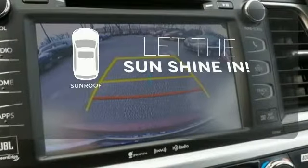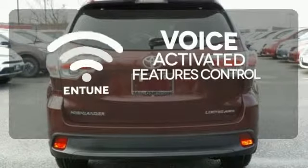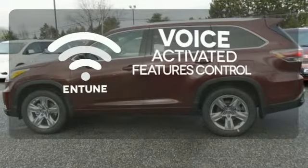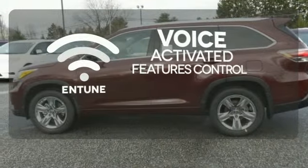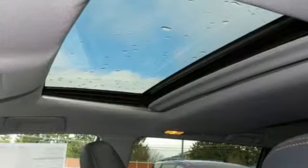Let the sun shine and fresh air in with the sunroof. Streamline your smartphone and digital media devices with the attractive and seamlessly integrated Entune. Ride in style and comfort with leather seat trim.